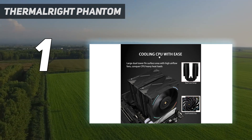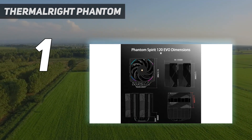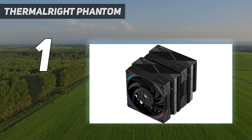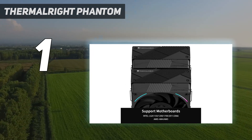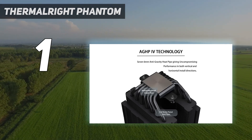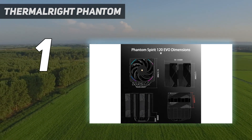The Phantom Spirit 120 Evo cooled 238 watts in our benchmarking — a result only bested among air coolers by larger coolers with 140mm fans, like ID Cooling's A770 and Thermalright's own Frost Commander 140. Even better, with all coolers set to run their fans at a quiet 38.2 dBA, the Phantom Spirit 120 Evo was actually the best-performing air cooler we've ever tested, beating out those larger, more expensive alternatives.